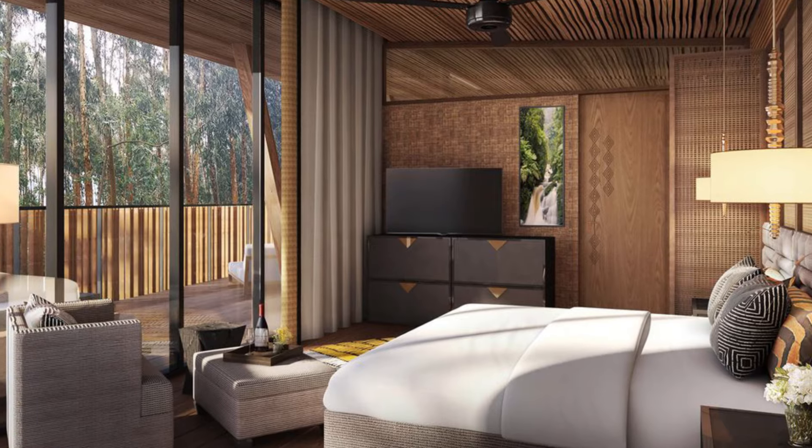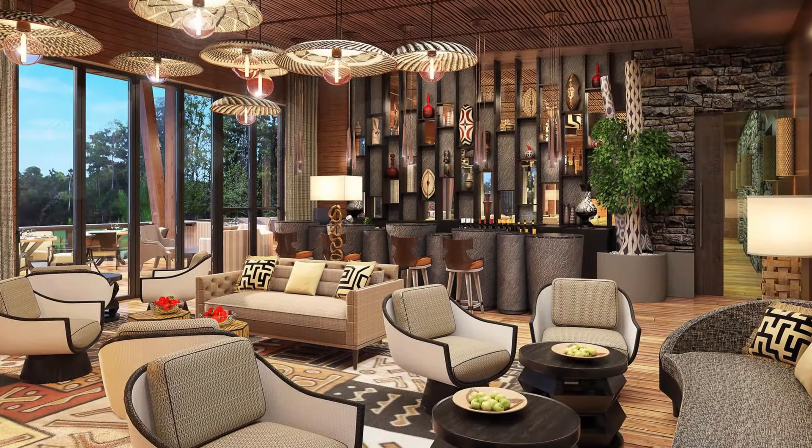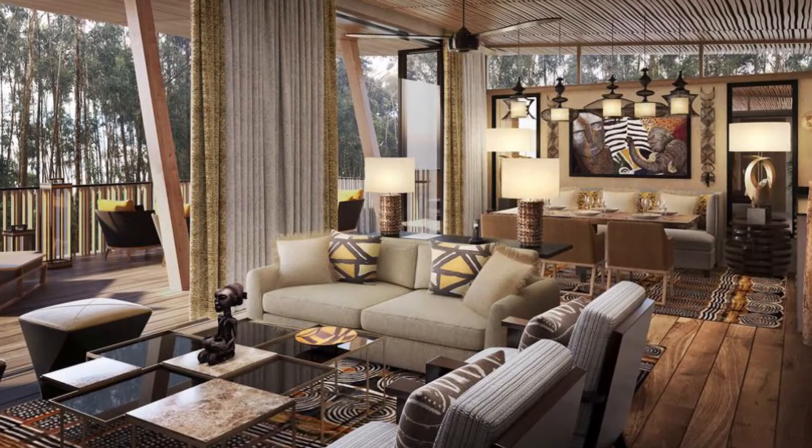Careful attention went into the lighting, color choices, and tone of each suite to create a pervasive feeling of peace and well-being throughout the resort.